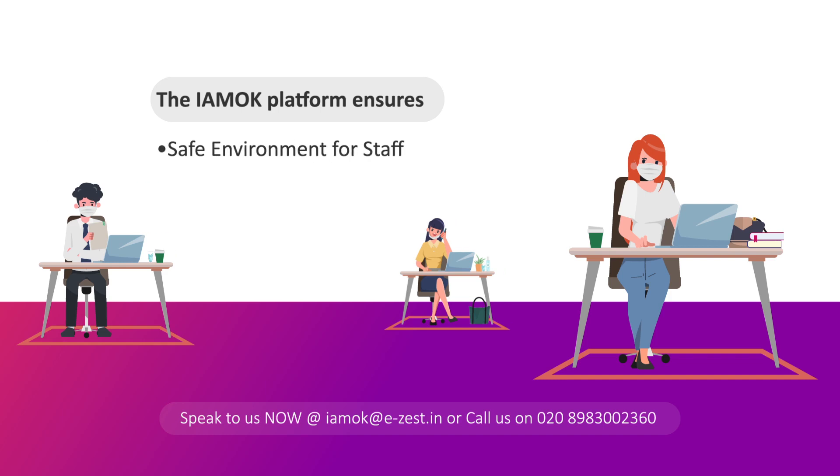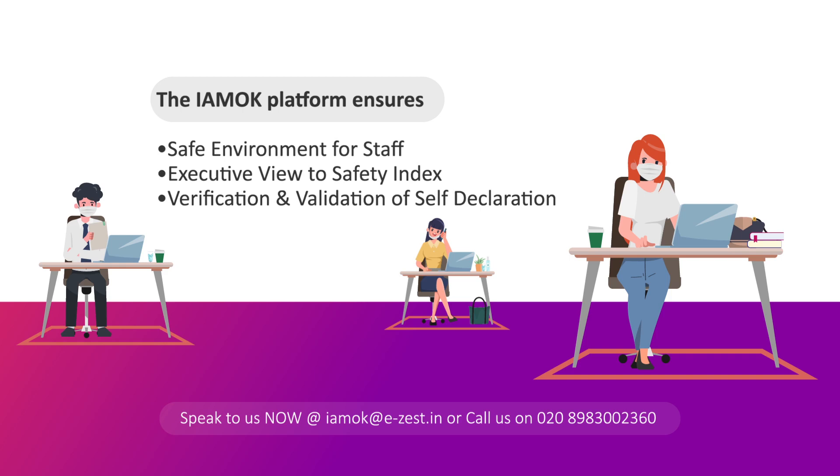The I AM OK platform ensures a safe environment for staff, with an executive view of the safety index, verification and validation of self-declarations, and full transparency in the system.